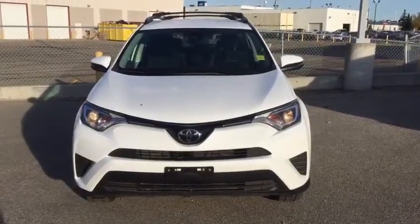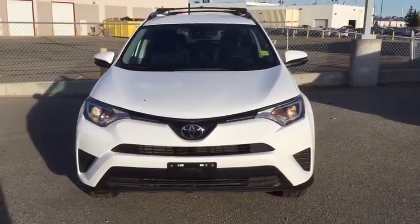Good morning. Thank you so much for your inquiry on the Toyota RAV4. My name is Jody and I'm from Southview Acura.